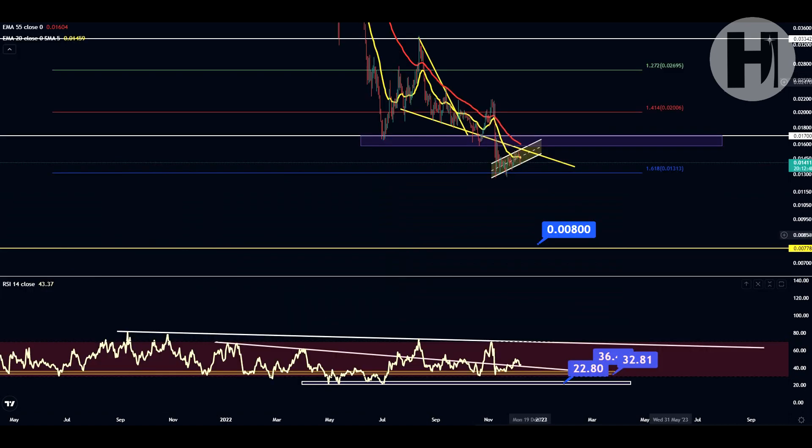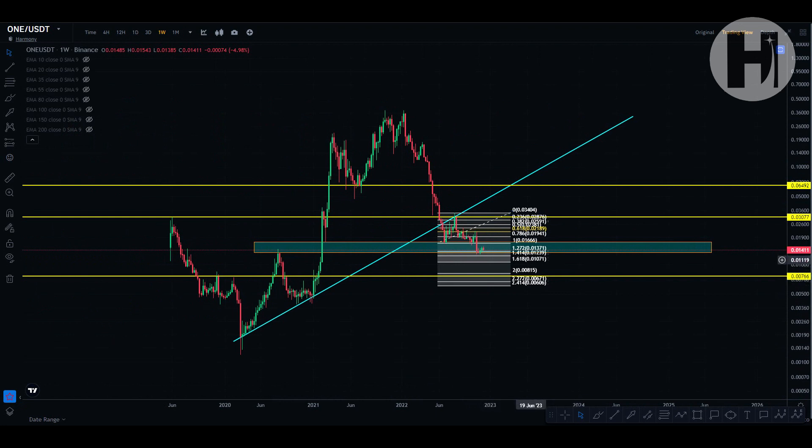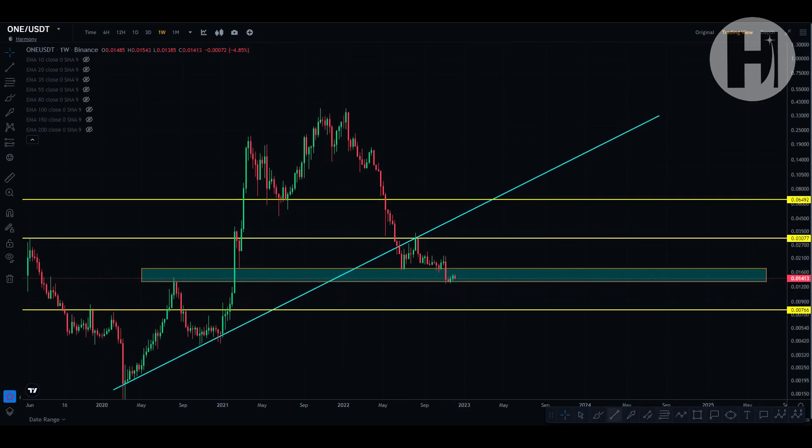Switching to the Binance website and the weekly chart — we have our major support block and we just retested that in November. It spans from the swing high in August to the February 2021 wick. We just backtested it perfectly — I had this level marked before we had this move down. We also had support tests in June and July 2022, and a resistance retest in August before coming back down. This is looking pretty good overall.